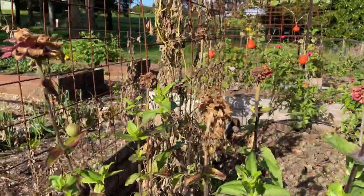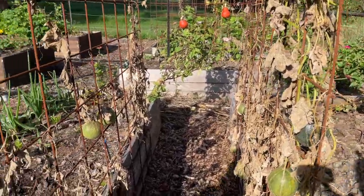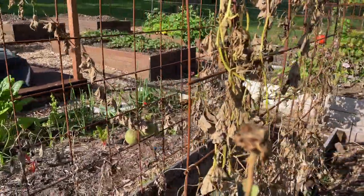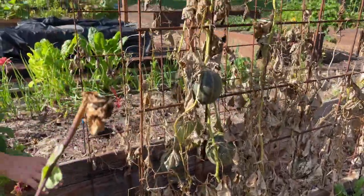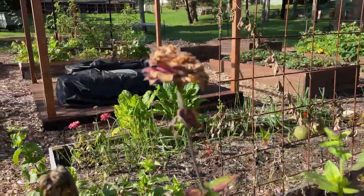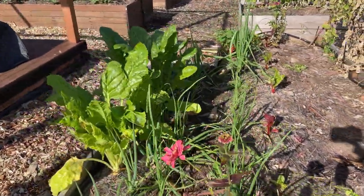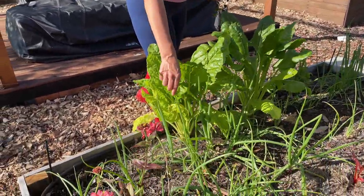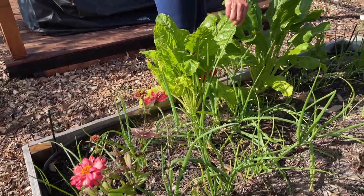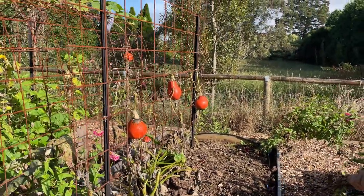Over here the rock melon vine has died. These rock melons — which are a French variety, I can't remember the name exactly, but they're meant to be this small — we'll be pulling those off and eating them. This is perpetual spinach and we've got spring onions that are ready to be pulled out, so we can start using these now. The vine has definitely died.